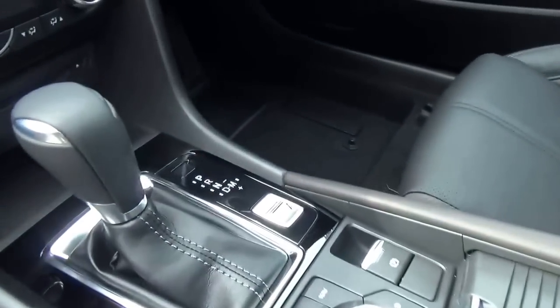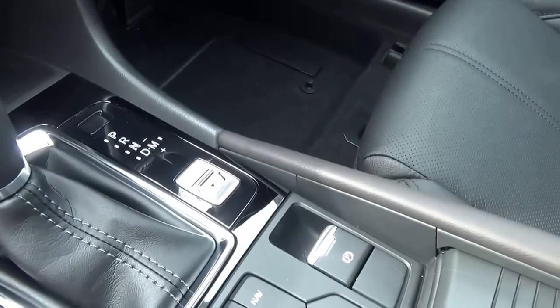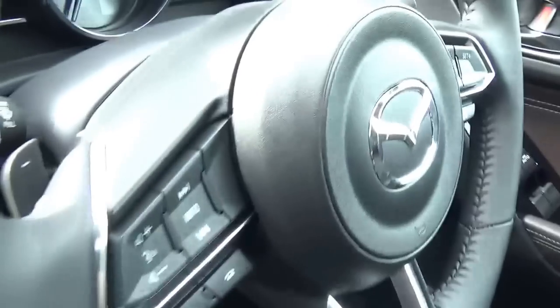6-speed Tiptronic Auto. We also have Sport mode. Paddle shift is also on the steering wheel.